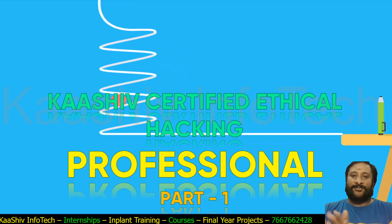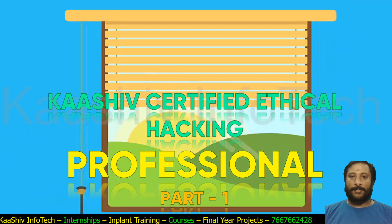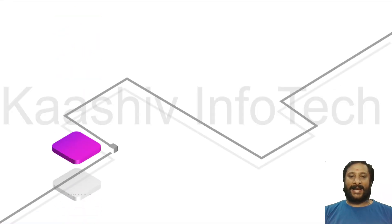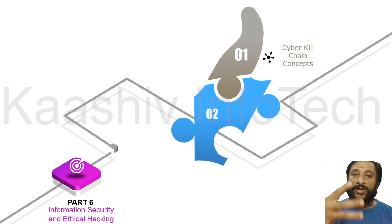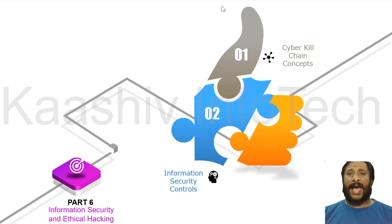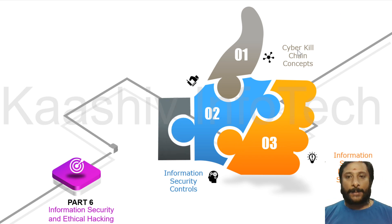Kashiv Certified Ethical Hacking Professional, Part 1. In Part 6 — Information Security and Ethical Hacking — we are going to see three important concepts: how a hacker works using the Cyber Kill Chain concept, Information Security Controls for controlling hacking, and the standards and laws available for auditing.